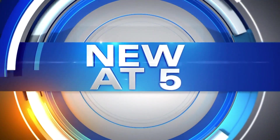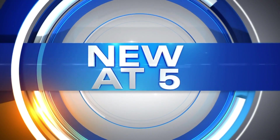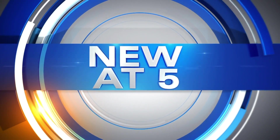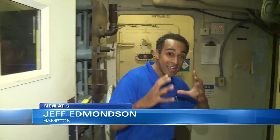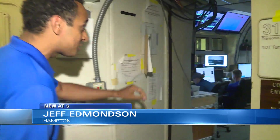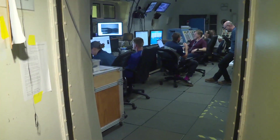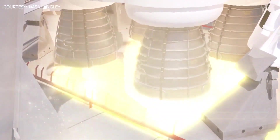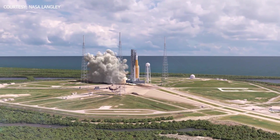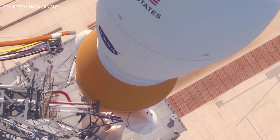Our chief meteorologist Jeff Edmondson talked to local scientists about their work. Behind me is the wind tunnel where they're testing a scale model of NASA's SLS rocket, understanding how the aerodynamic forces will affect the rocket. NASA's Space Launch System rocket is built to bring us back to the moon and has been testing for nearly a decade.